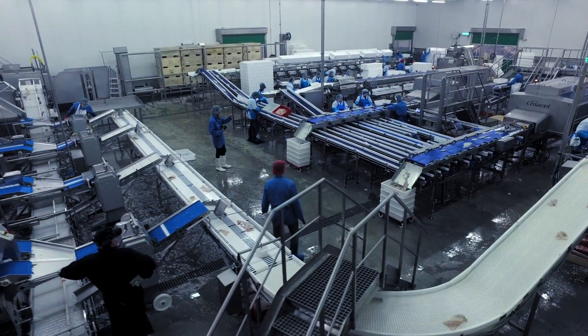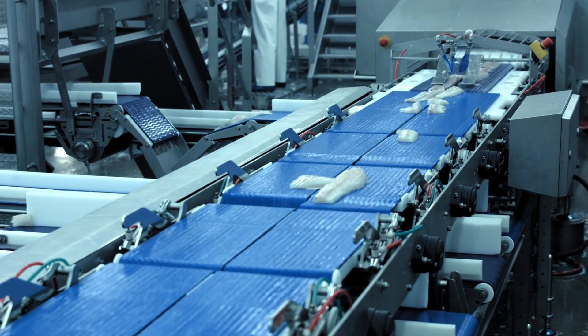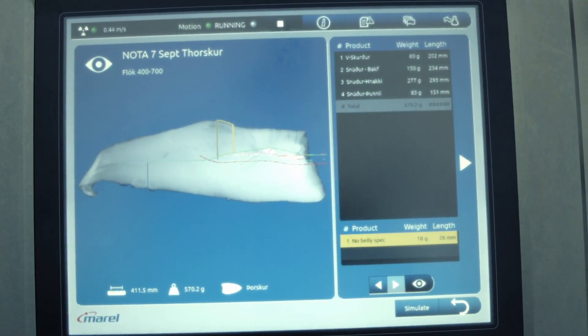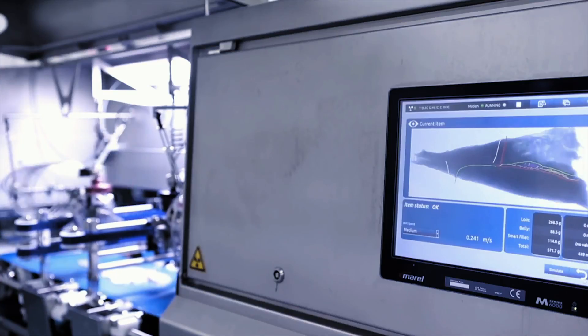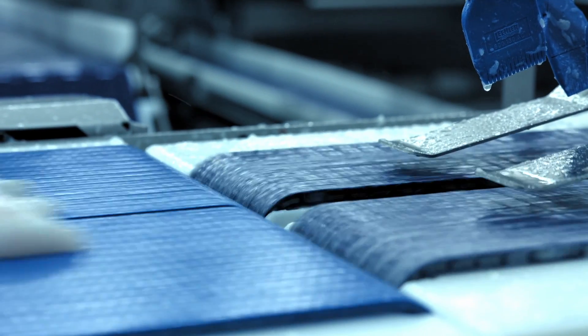The benefits of the machine are that the throughput has increased — we are seeing double the throughput compared to what it was before. The customization for each customer is more easily dealt with. We can, with no extra handling, portion the fillet into the end consumer market. The machine can take up to 50 fillets per minute, which is more or less one fillet per second, and it is cutting the fillet into maybe five portions — in the context of meals, that's a meal for four people every second coming out of the machine.